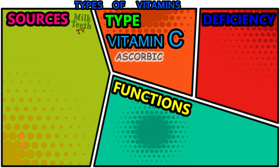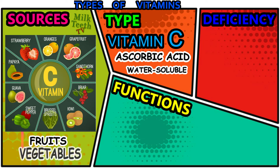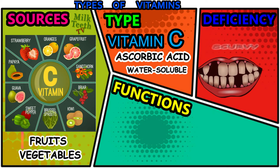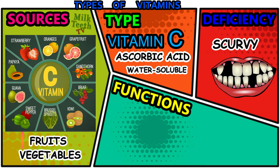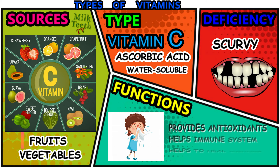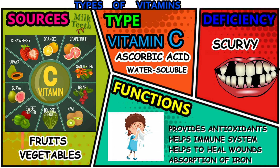Vitamin C — scientific name: ascorbic acid. It is a water-soluble vitamin. The main sources of vitamin C are fruits like strawberries, oranges, grapefruit, papaya, and guava, and also vegetables like sweet pepper, Brussels sprouts, and tomatoes. The deficiency of vitamin C can cause diseases like scurvy. The functions of vitamin C in the body are: it provides antioxidants to help maintain the immune system, helps to heal wounds, and helps in the absorption of iron in the body.